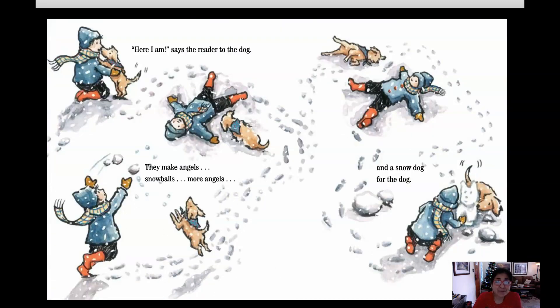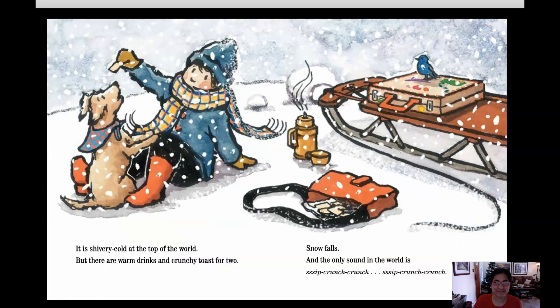Here I am, says the Reader to the dog. They make angels, snowballs, more angels and a snow dog for the dog. It is shivery cold at the top of the world but there are warm drinks and crunchy toast for two. Snow falls and the only sound in the world is sip crunch crunch. Sip crunch crunch.